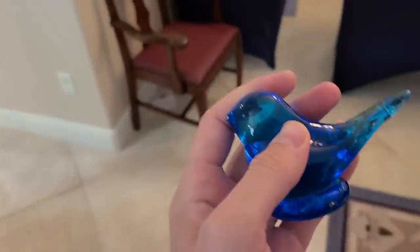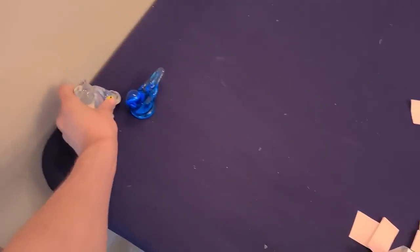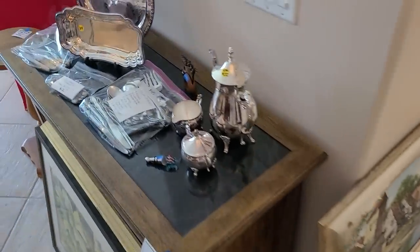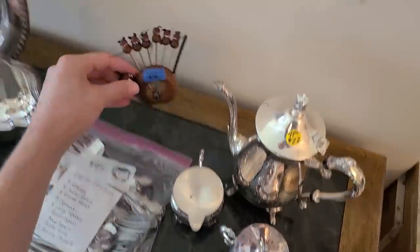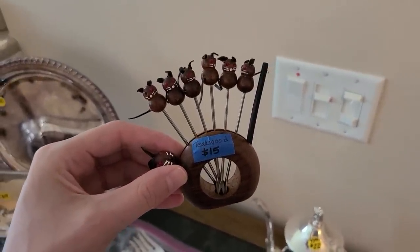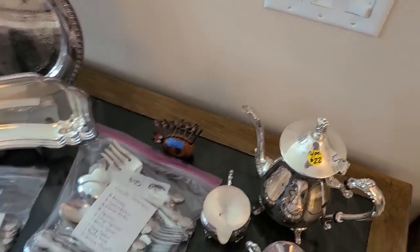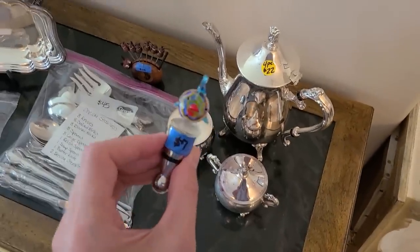My hands are full so I'll put this here — our two little glass animals. I noticed this — I've sold this before but I didn't do well with it, so I'll pass. They have $15 on it. Nice little glass stopper for seven.